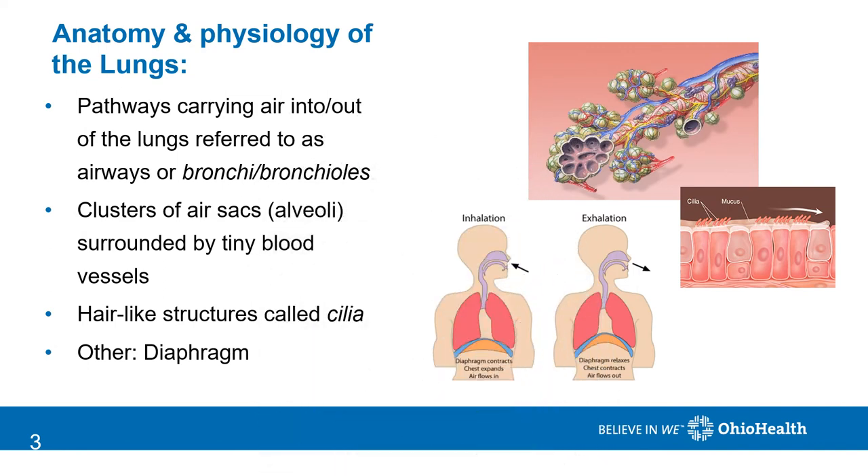The pathways that carry the oxygen throughout our lungs are referred to as bronchi and bronchioles. You might hear us refer to them as airways. They have an important role because they allow the air we breathe to be directed to the small air sacs where oxygen and carbon dioxide can be exchanged.